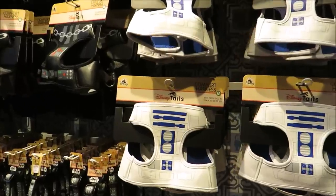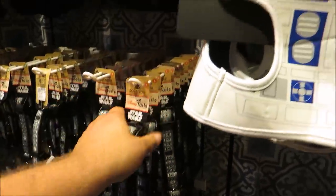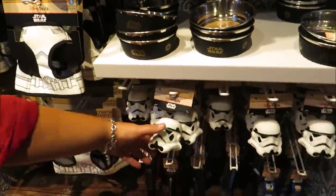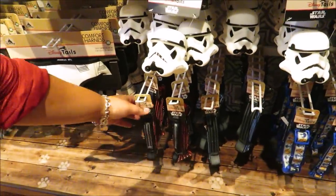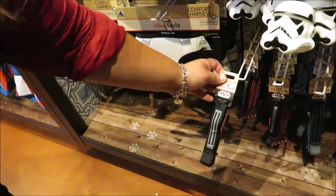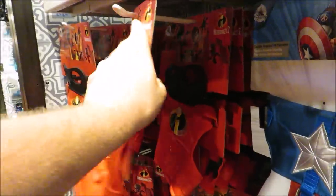They've got R2-D2 Disney Tales items and even little collars — $14.99 for the collars — and comfort harnesses are $39.99. They even have Star Wars dishes, Star Wars squeakies, leashes. The collar and leash combo is $17.99. They also have Incredibles and Captain America harnesses — I wonder if those are the same price.